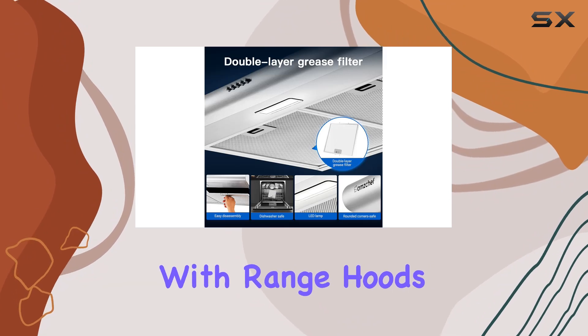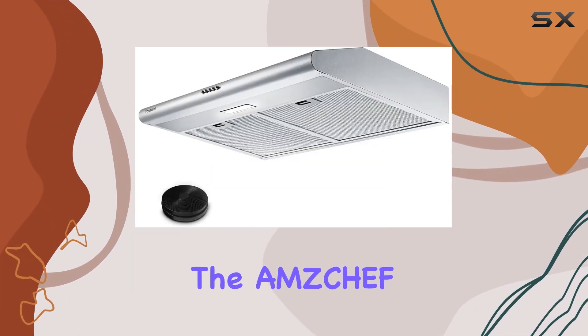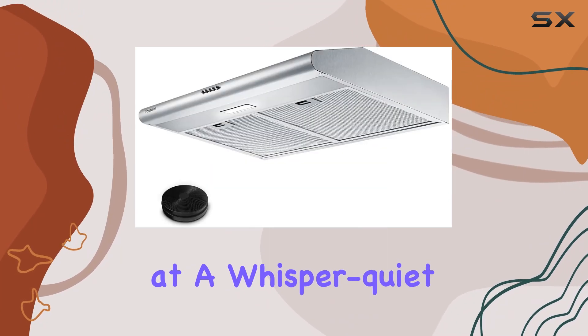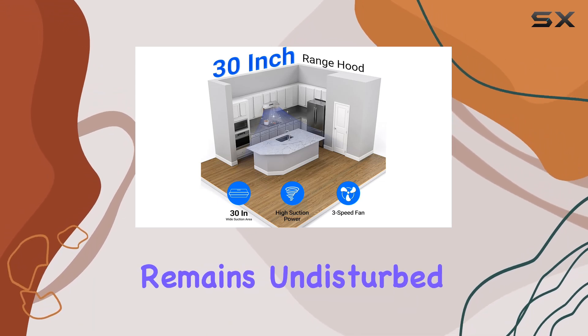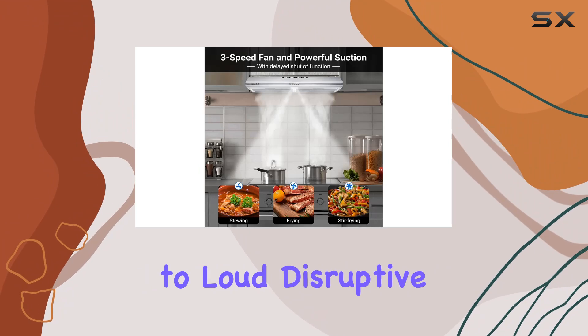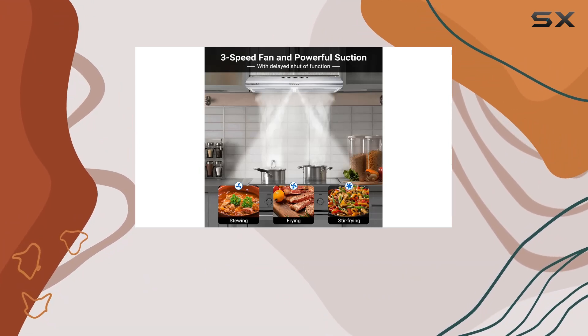Noise levels can be a concern with range hoods, but fear not. The Amzchef hood operates at a whisper-quiet 40-60 decibels, ensuring that your cooking environment remains undisturbed. Say goodbye to loud, disruptive fans that drown out conversation.